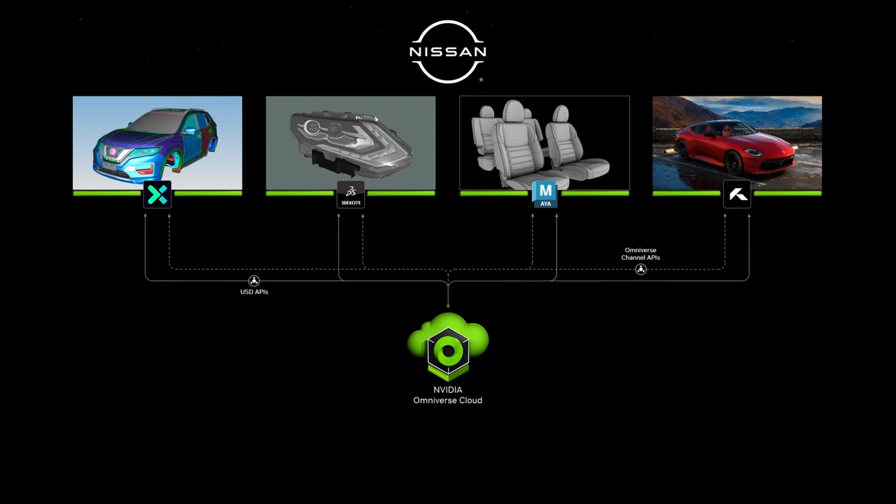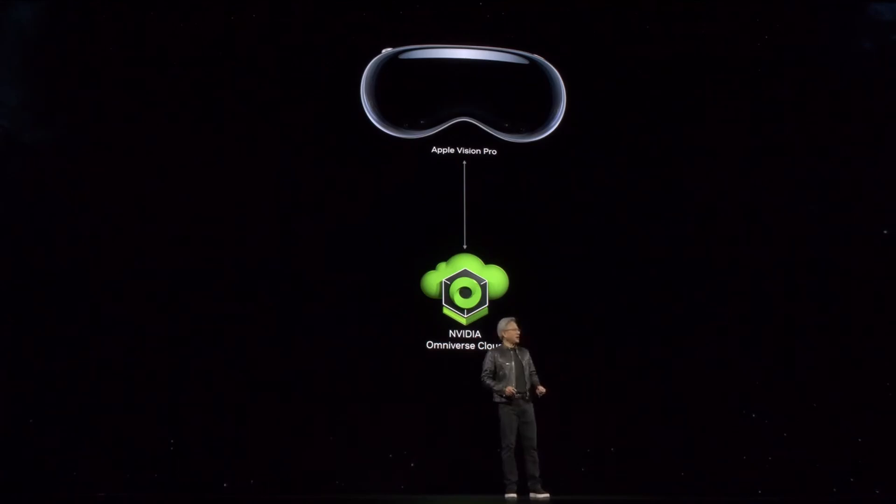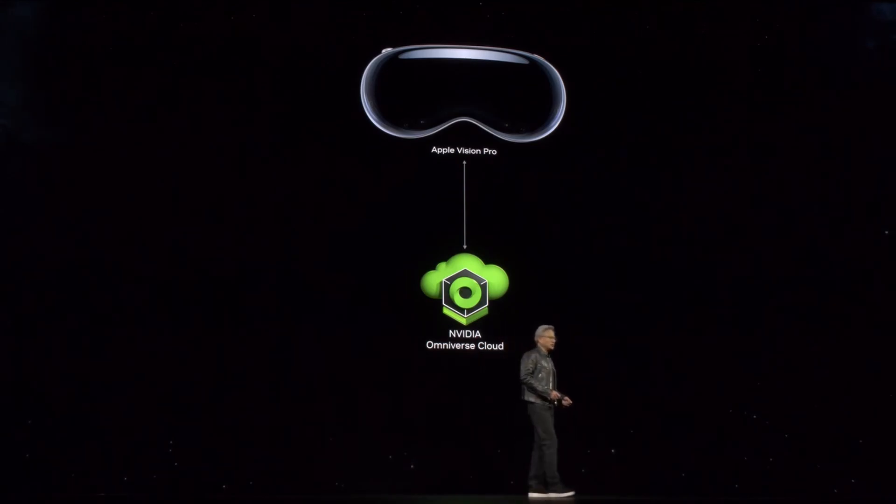From the design department to the art department, the architecture department, all the way to engineering and even marketing — today we're announcing that Omniverse Cloud streams to the Vision Pro. It is very strange that you walk around virtual doors, but everybody does it. Vision Pro connected to Omniverse portals you into Omniverse, and because all of these CAD tools and design tools are now integrated and connected to Omniverse, you can have this type of workflow.